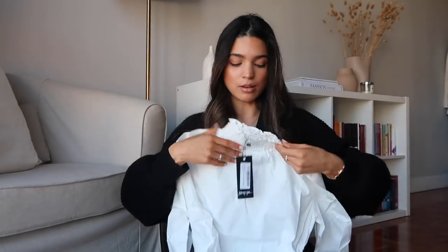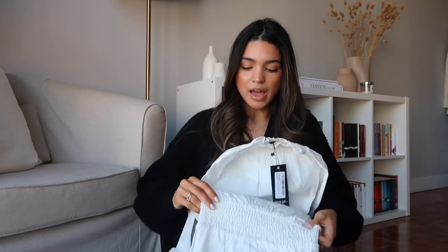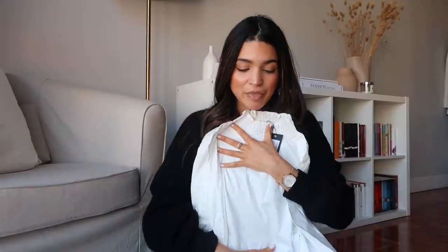The first dress I picked out is this beautiful white dress. It's got almost like a mock neck, really beautiful minimal balloon sleeves, and then a nice cinched-in waist. I love cinched-in waists — I just feel like they really help bring shape back to your body. I envisioned this one with a beautiful black belt and black boots. I think that would totally elevate such a beautiful and classic dress.